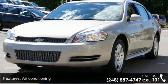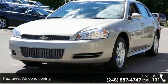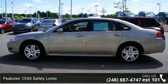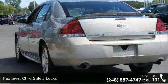Air conditioning, anti-lock braking system (ABS), child safety locks, compass, daytime running lights, power door locks, rear bench seat, and rear window defroster.